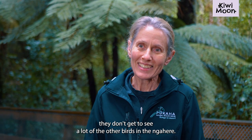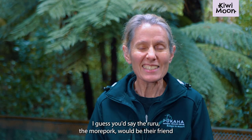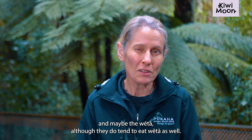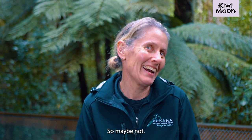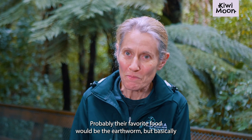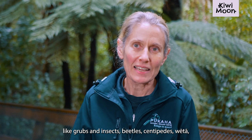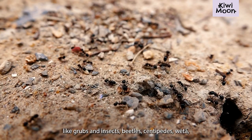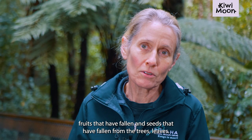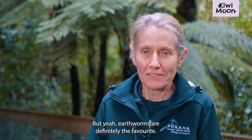Because they're nocturnal, they don't get to see a lot of the other birds in the Nahere. So the ruru, the moopork could be their friend, and maybe the weta — although they do tend to eat weta as well, so maybe not. Probably their favourite food would be the earthworm, but basically anything they find in the ground, like grubs and insects, beetles, centipedes, weta, fruits that have fallen, seeds that have fallen from the trees, leaves. But yeah, earthworm is definitely their favourite.